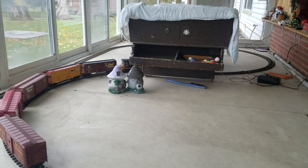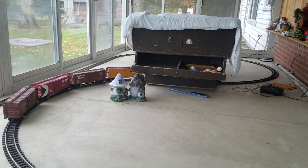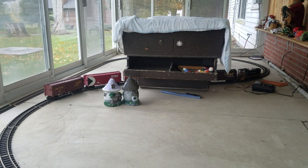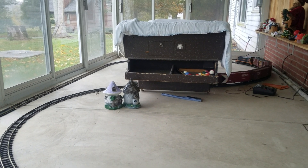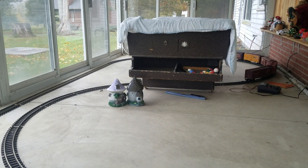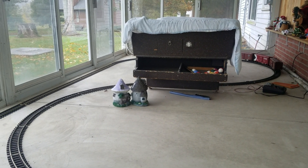One of the best things about having a big screened-in front porch — the train's going into the pool table right now. In the wintertime, I can be inside where it's nice and dry and let my trains run.